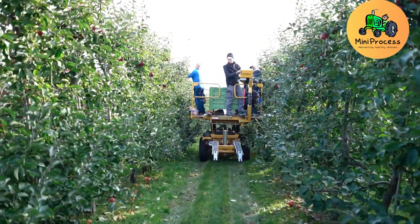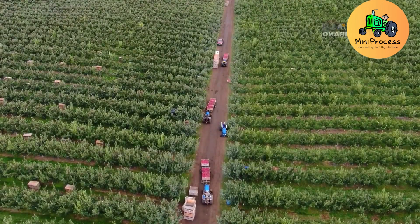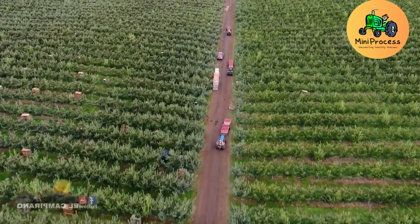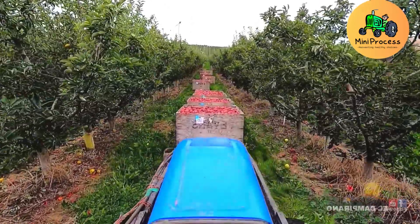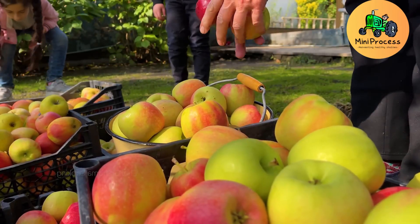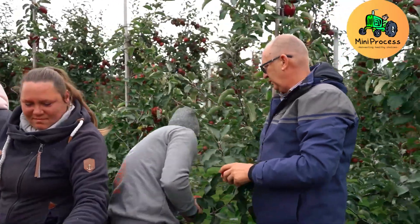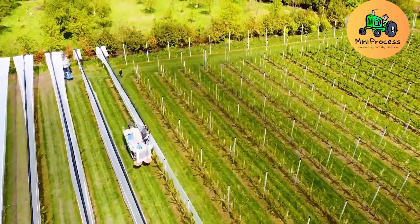In New Zealand, smart drip irrigation systems are used to efficiently manage natural water resources. Each apple tree requires about 52 to 79 gallons of water weekly during the spring and summer months. This automated system not only saves water but ensures the trees are always well nourished and cared for.